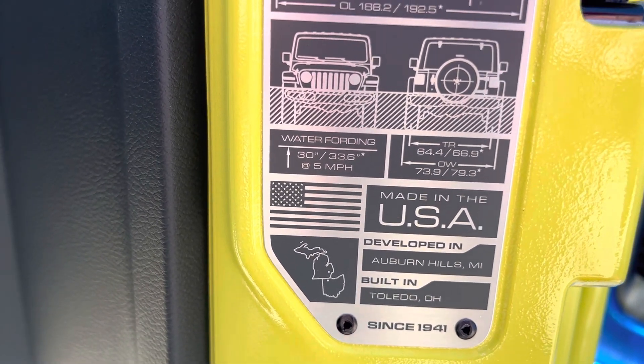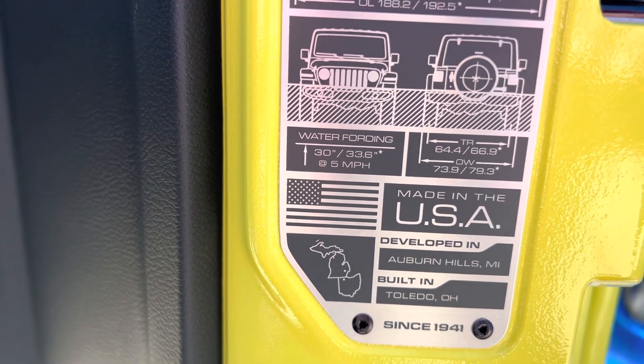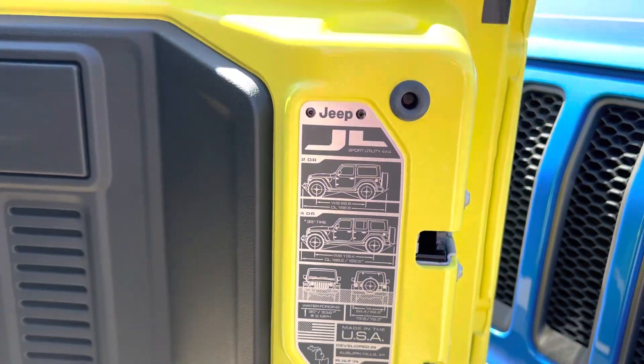Made in the USA, developed in Auburn Hills, Michigan, built in Toledo, Ohio — the original SUV since 1941.